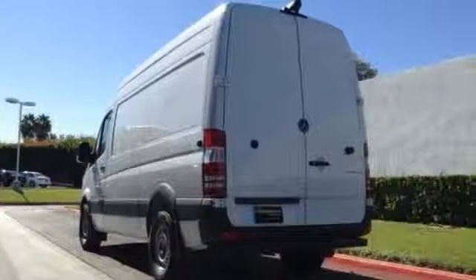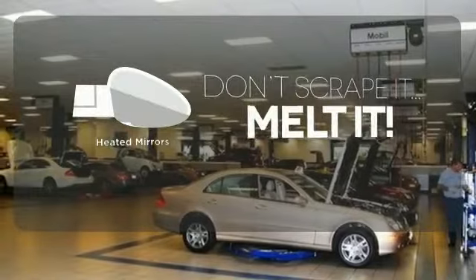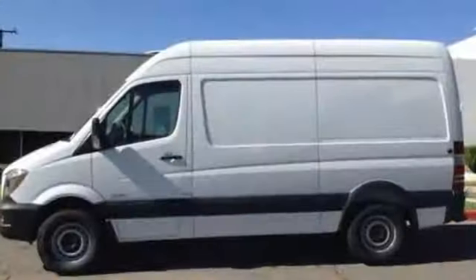For added safety, you also get the Load Adaptive Electronic Stability Program with Trailer Stability Assist. Leave the scraper in the car, thanks to the heated mirrors. This Mercedes-Benz will drive your business forward.